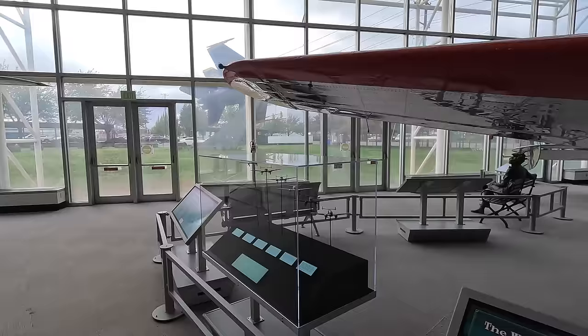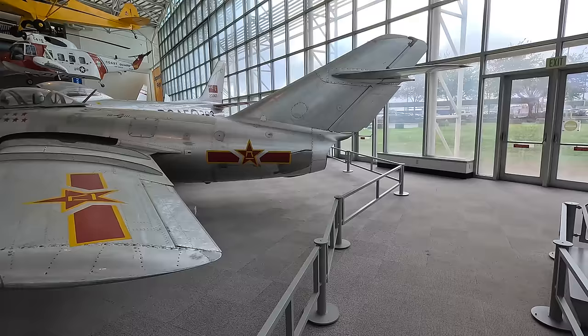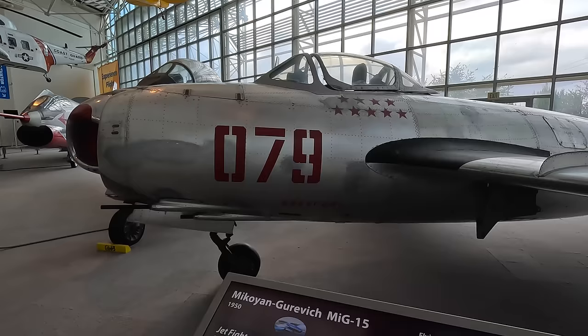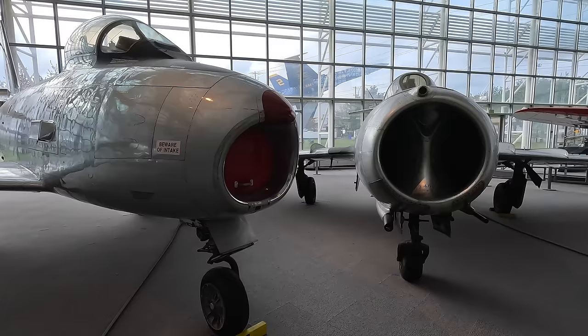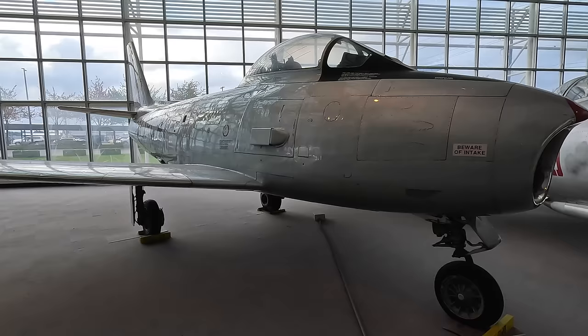Next is the jet that terrified the west — the Mikoyan-Gurevich MiG-15. This first flew in 1947 and was the first jet fighter to incorporate the swept wing design discovered from early German work in World War II. It was considerably faster than American jets of the time such as the F-80, resulting in the rushed development of the North American F-86 Sabre. Next to it is Canada's modified version, the CL-13B built under license, powered by the Avro Canada Orenda Mk-14 turbojet. These were also made in Australia but re-engined with bigger Rolls-Royce Avons, perfecting an American design with a British engine.